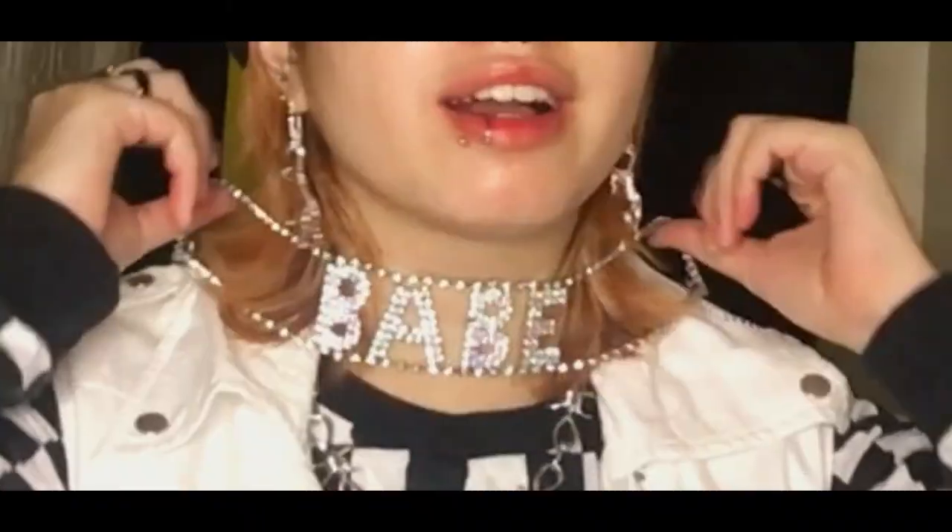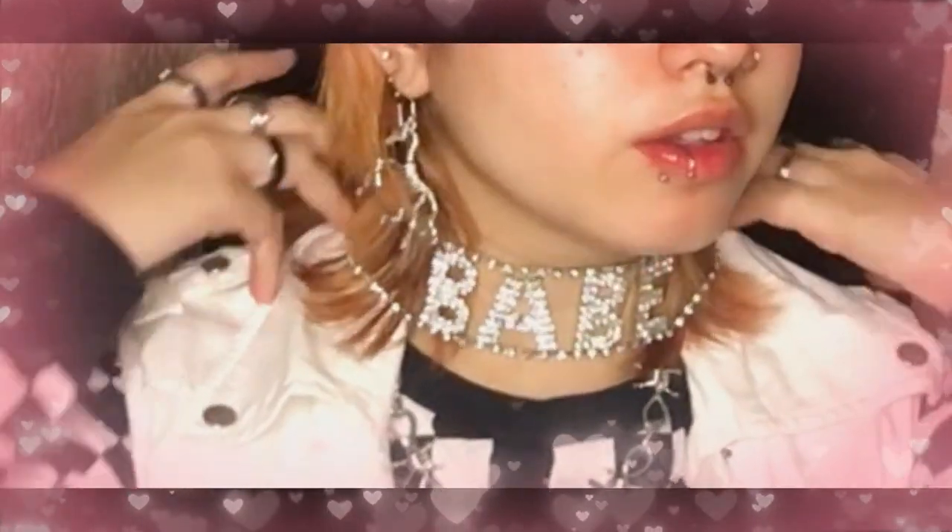The next one is this beautiful rhinestone choker that says 'babe'. It was given to me as a New Year gift exchange, and it looks lovely. I can't wear it right now because my hair is all over the place, but you get the picture. It's super cute — makes your neck look really elongated when worn.